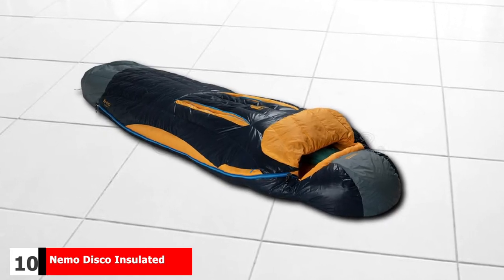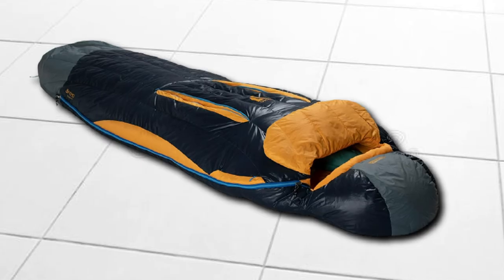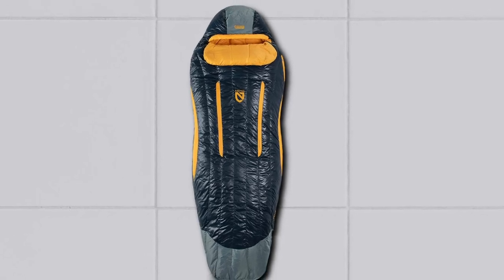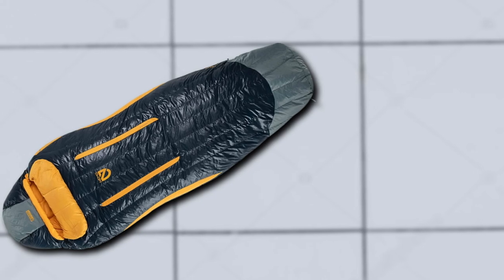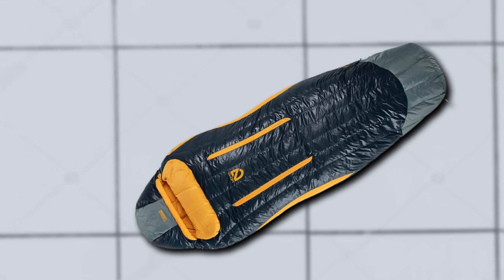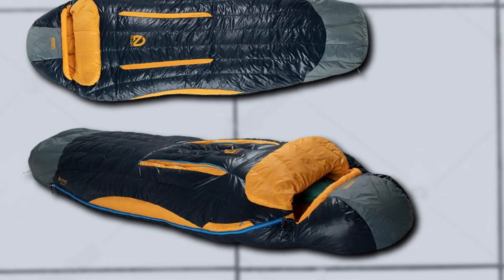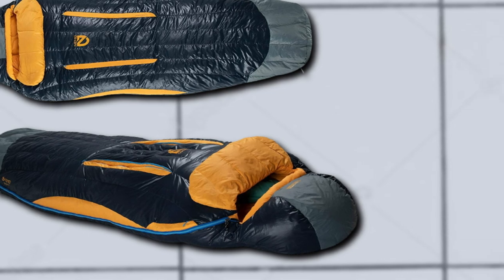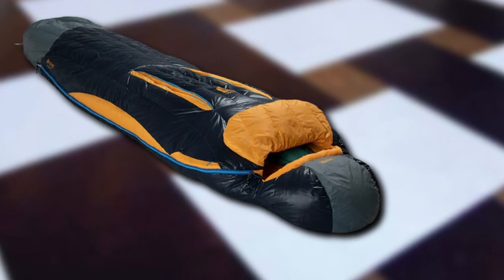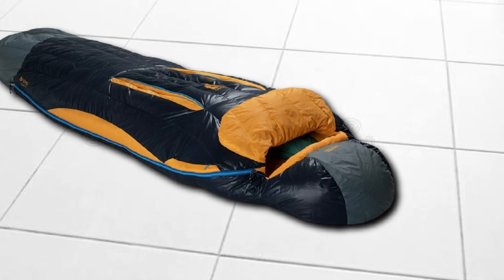Finally, the number 10 position is dominated by the Nemo Disco Insulated 15-30 Down Sleeping Bag. This spoon-shaped sleeping bag from Nemo can make a great companion for weekend camping as well as a week-long backpacking trip. Recognized as a mummy bag, it involves more room for knees and elbows for comfortable sleep. Made with PVC-free down that is water-resistant, the waterproof panel located on top of the toe area provides additional protection against wet weather conditions, particularly handy for keeping your feet warm. There are two zippered thermo vents on both sides of the bag that ventilate the body well enough without allowing cold air to flow in. You can either unzip the vents to cool off or zip them up for a warm night of insulation.